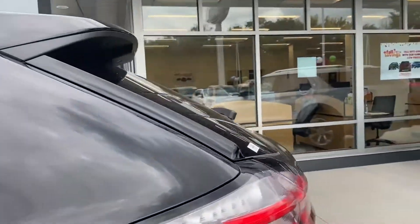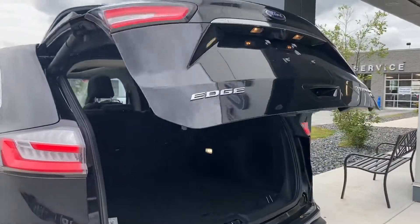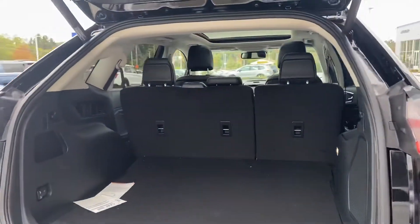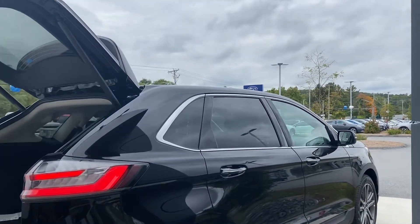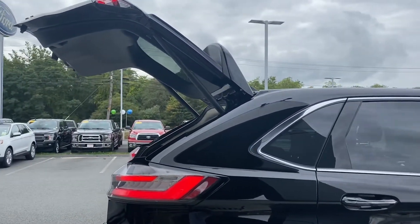Let me show you the cargo space in this vehicle — it's amazing. It's got lots of space here in the back. It's definitely one of the best SUVs out there. If you have any additional questions, please do not hesitate to give me a call at 857-707-6960. Thank you very much.